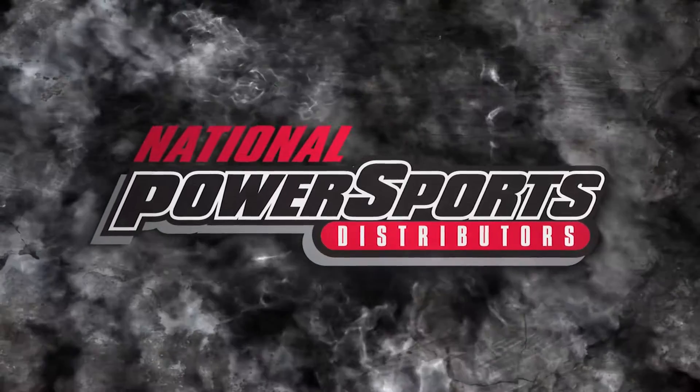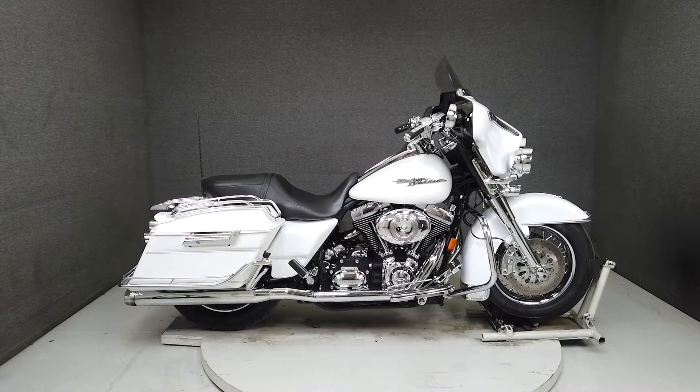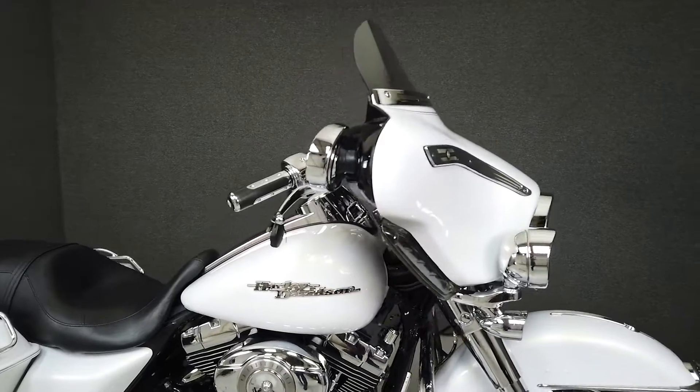Hey everyone, this is Keegan from National Power Sports. This clean 2008 Harley-Davidson Street Glide with 54,461 miles runs and rides well and passes New Hampshire State Inspection.